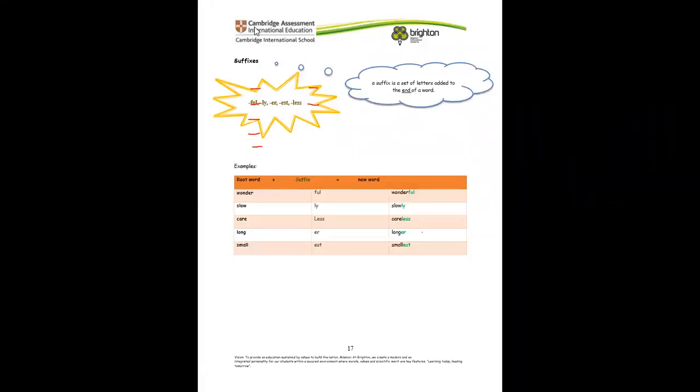Now let's talk about suffixes. Remember what suffixes are? Unlike prefixes, suffixes are letters added at the end of the root word. We have learned the suffixes: -ful, -ly, -less, -er, -est. These are the suffixes we've learned so far.